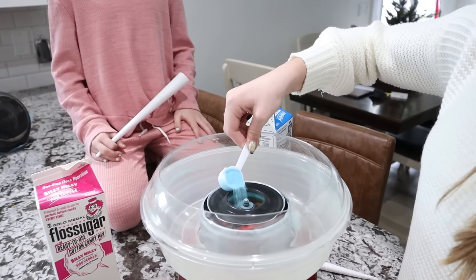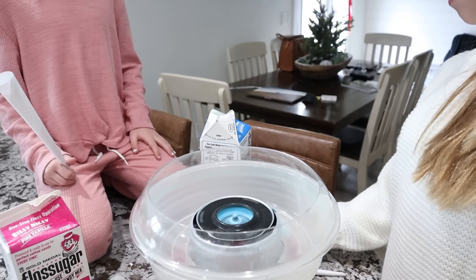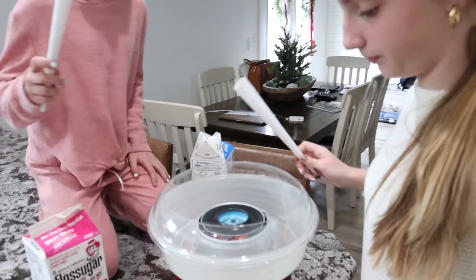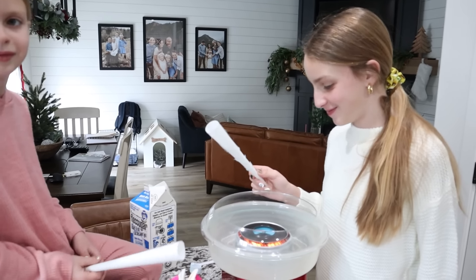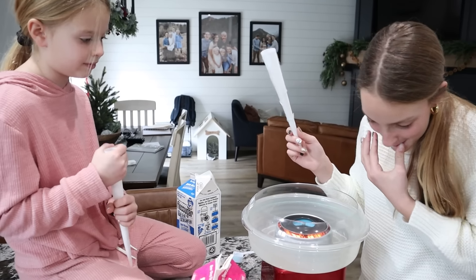This thing has to warm up for 10 minutes before you dump the sugar in there. So she's just dumping that in there, and then you just twist it over the top. You just twist it and sugar starts to fly like cobwebs. It's pretty cool. So how long has it been heating? Not 10 minutes. Well, that's why it's not making any cotton candy yet.